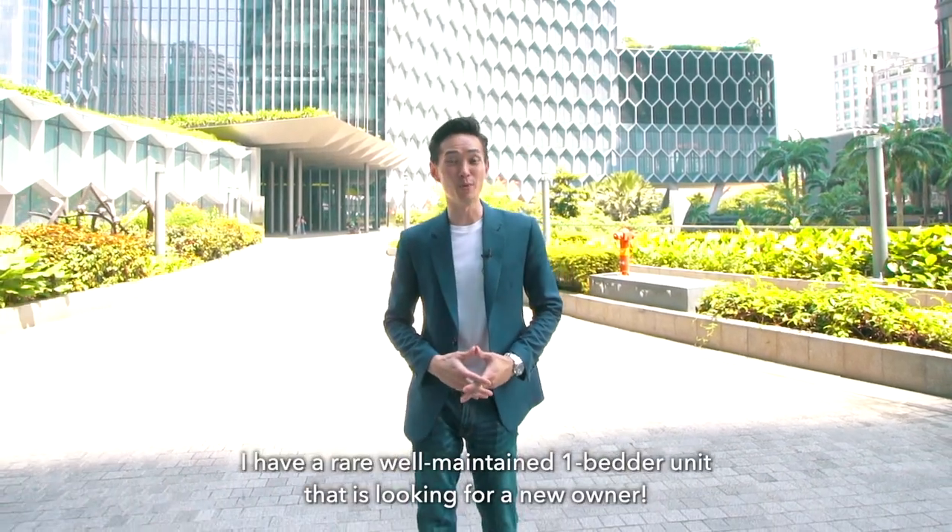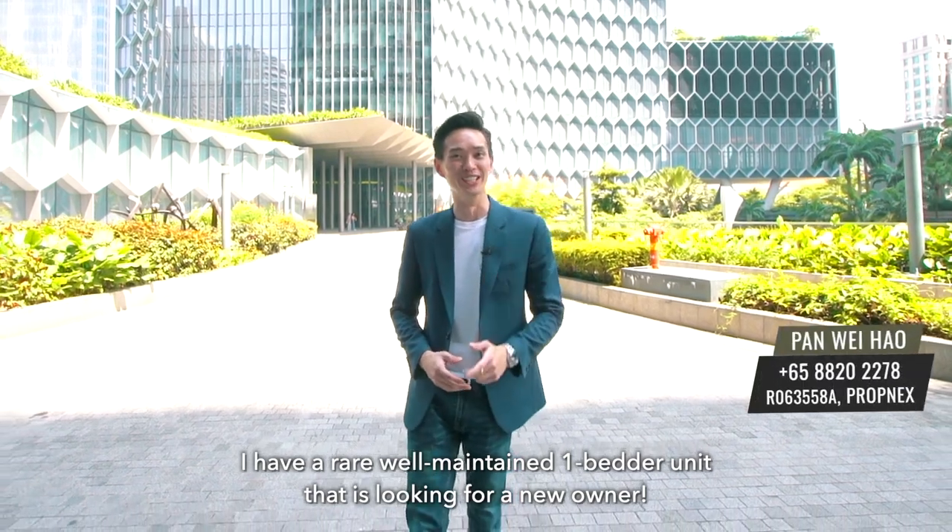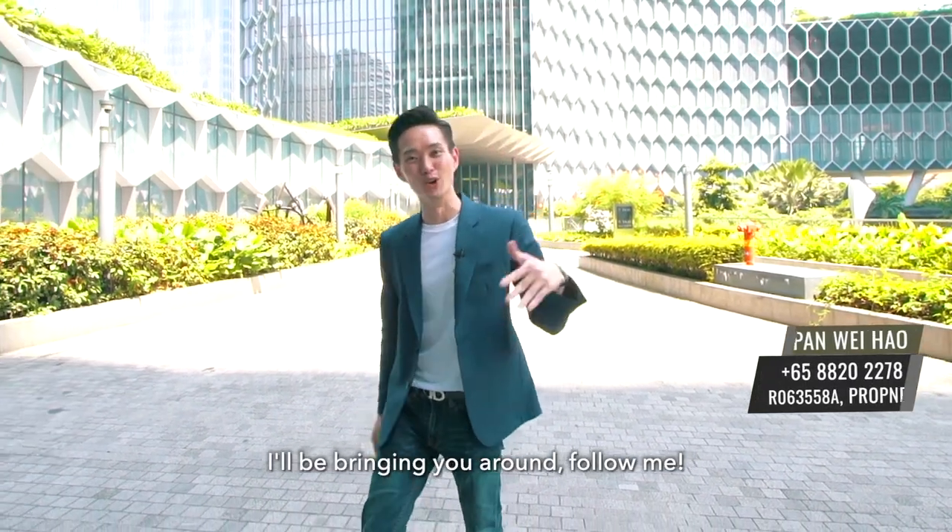And you're in luck today! I have a rare, well-maintained one-bedder unit that is looking for a new owner. Hi everyone, I'm Pan. I'll be bringing you around — follow me.